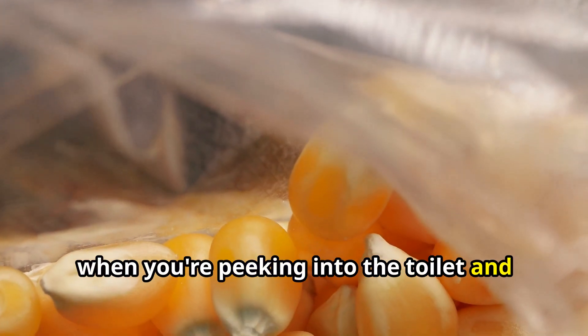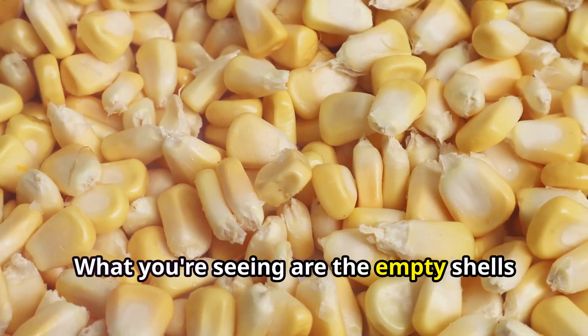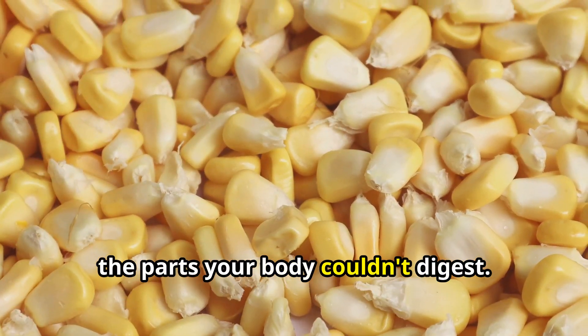So when you're peeking into the toilet and seeing corn, you're not actually seeing whole kernels. What you're seeing are the empty shells — the parts your body couldn't digest.